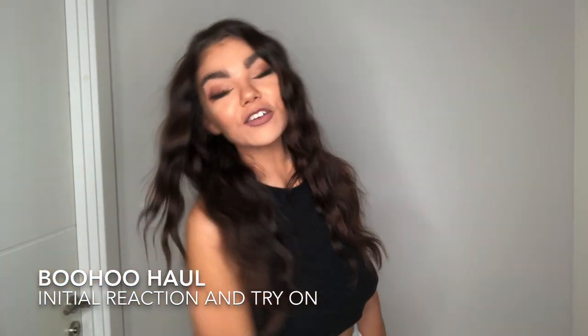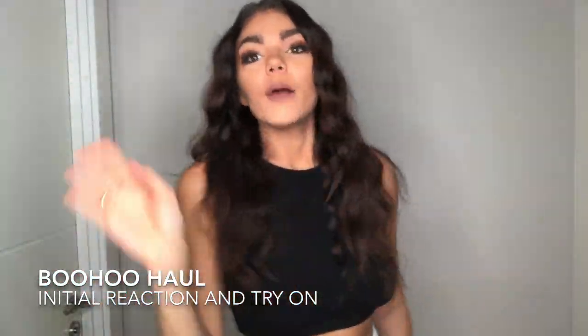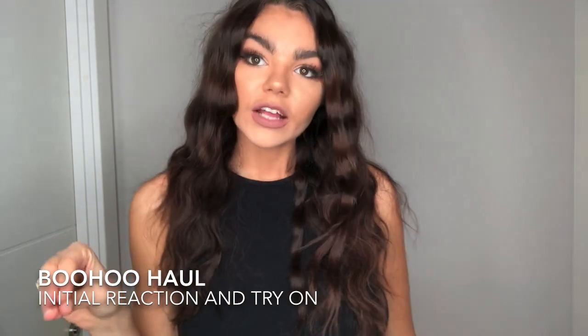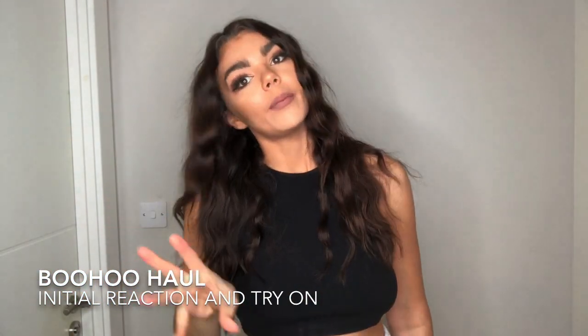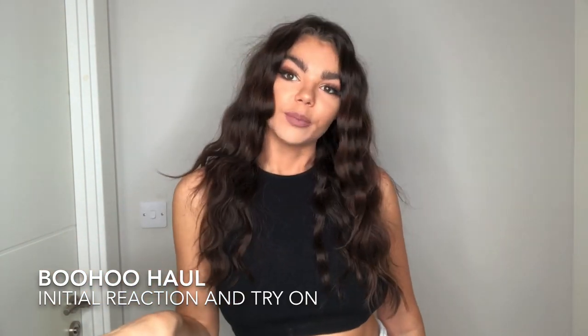Hi guys, welcome back to my channel. I promised I'm going to be doing a Boohoo haul. I'm going to go through each item, explain a bit about them, how I'd style them, and then I'll show you them on and give my honest feedback. Change of location — you'll have to bear with me, my boyfriend's tools are in the background, but we're rolling with it.